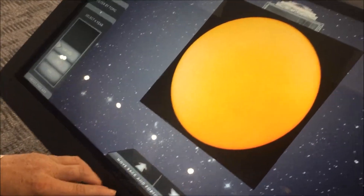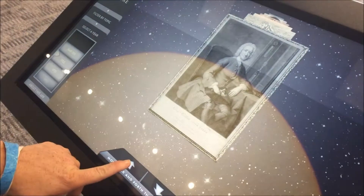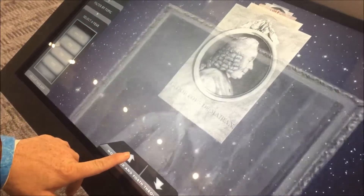What are you doing? I'm moving through time. She's moving through time somehow. She went into a planet or something.